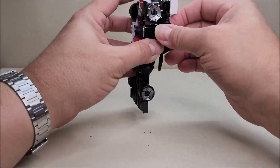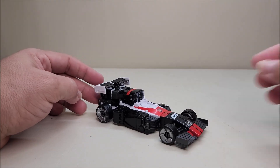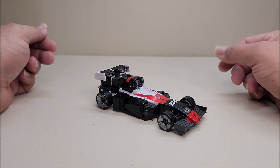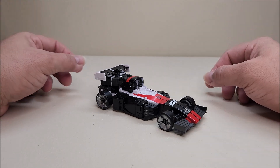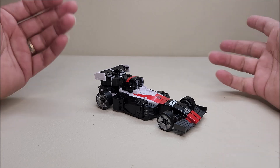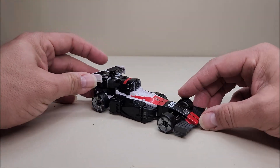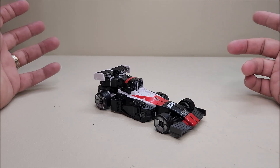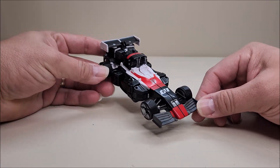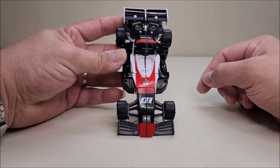Crasher was originally a GoBot. She was a Renegade — a bad guy — and she was in love with Leader-One, who was the leader of the Guardians, the good guys, which made for some interesting dynamics on the show. This is an obviously formula-style racing car; she measures approximately five inches long and about an inch and a half tall. Done mostly in black, very reminiscent of the original Crasher, with some white and red details. She has the Decepticon logo tampographed on, and the number 01 — the number of her original toy.